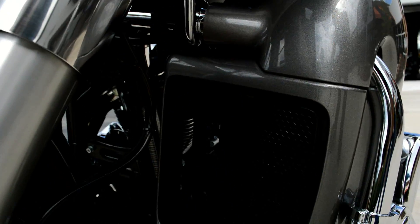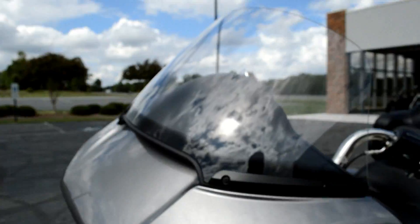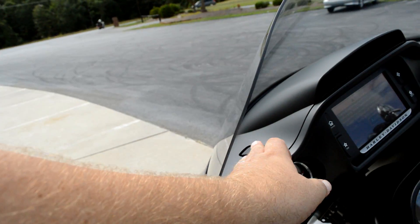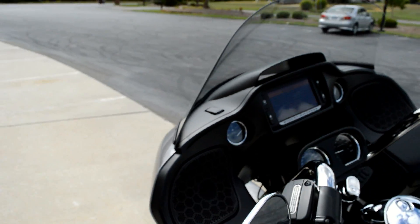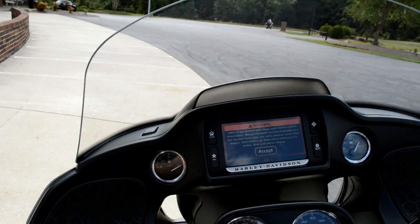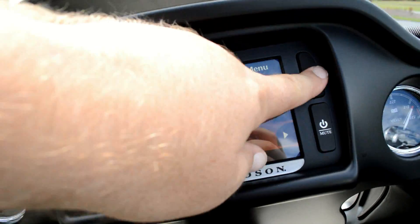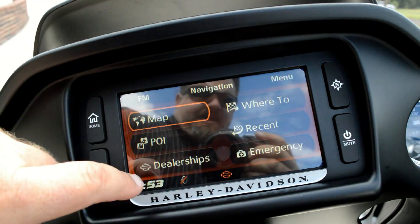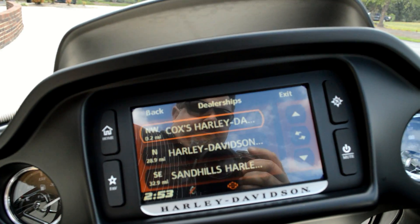You have vents down here that you can open and close to adjust the airflow, and you can also open and close the triple vents with one touch of a button. Coming around here to the front of the fairing, you'll see the Boombox 6.5 GT infotainment system, complete with touchscreen and navigation. You can find any dealership in the country with the click of a button.